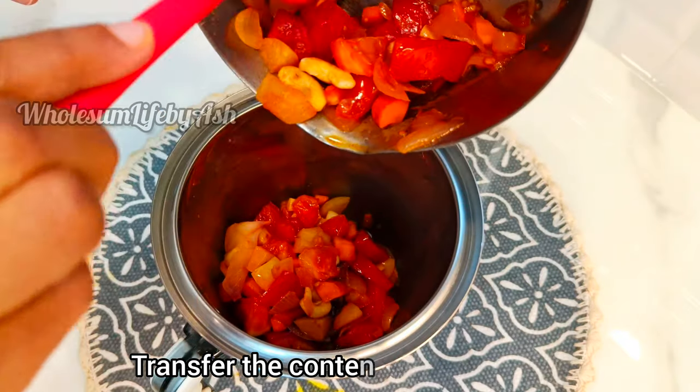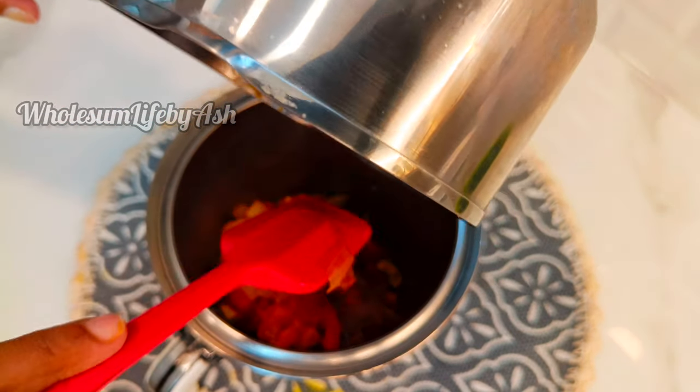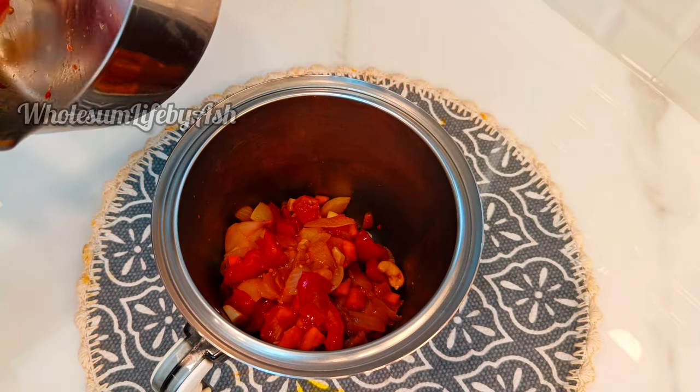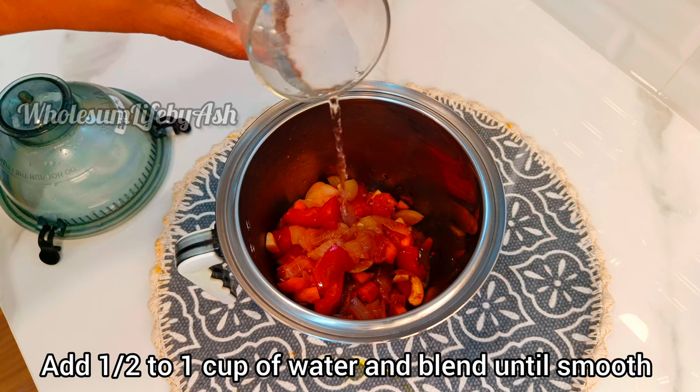Transfer the contents into a blender. Add half to one cup of water and blend well.